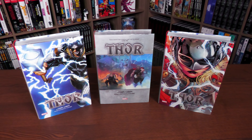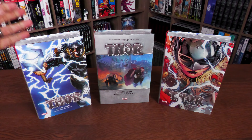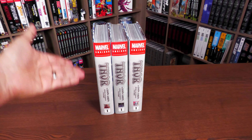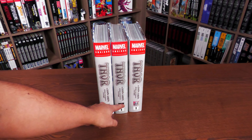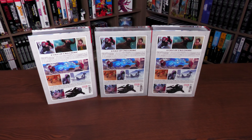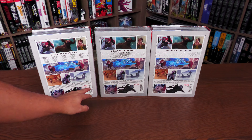What we have here are the three covers: the Esad Ribić cover, the Russell Dauterman cover, and the Joe Quesada cover — these two being the direct market covers. All three have a different spine, and I love the Mjolnir spine on the standard edition cover. This one features the Goddess of Thunder and the God of Thunder on the back. It is identical to the first printing — frames from the comic book, same as before — retail price $125, rated Teen Plus.